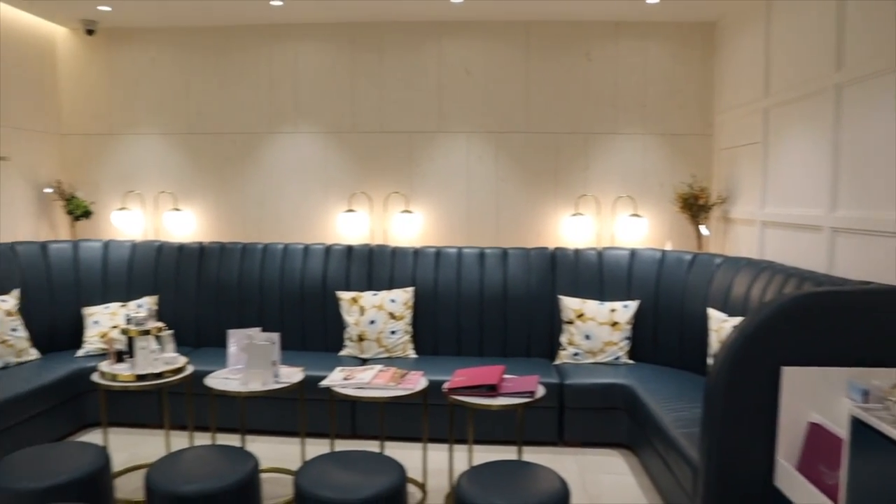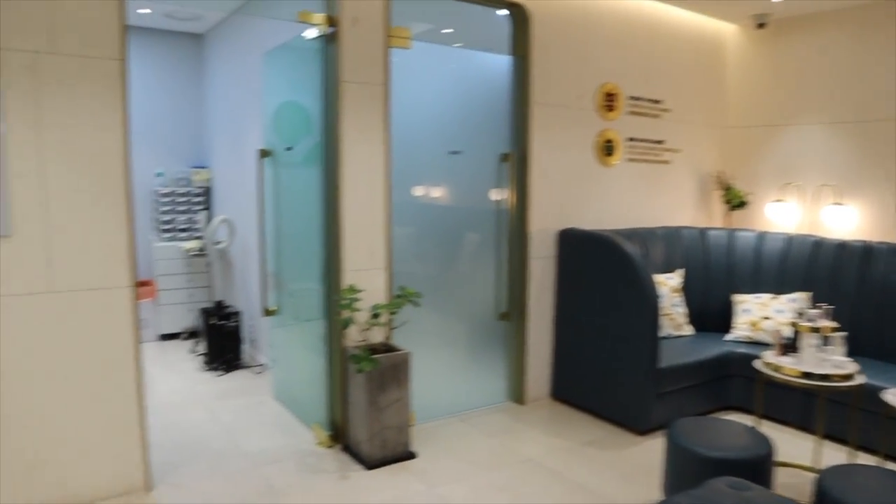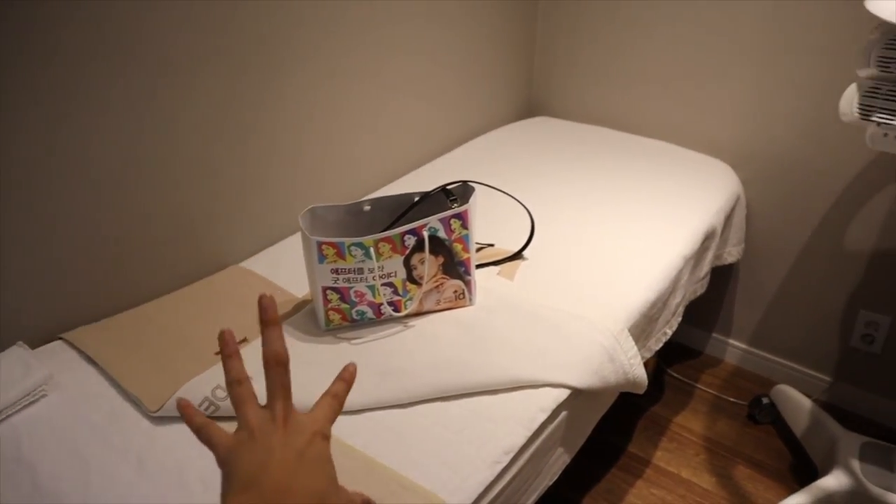So this is the lobby of ID Dermatology. I love how the interior was so bright and clean. This is the treatment room we're laying in for the skincare treatments, and the little closet they gave me to put my things in.